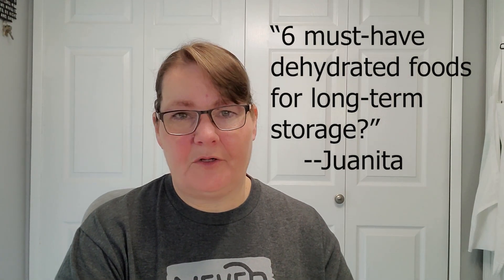Juanita asks: what are the six must-have foods for long-term storage? Just like Amanda's question, those foods are going to be dependent on what your family already eats. Dehydrated foods are not meant for long-term storage for more than about five years — the recommended safe window is 12 to 18 months, but you're likely to get much longer. You don't want to push past about five years because food begins to degrade in quality and texture. It's not meant for 20 to 25 years like freeze-dried foods are. For me, basic vegetables — onions, peppers, celery, carrots — anything you use a lot to form the bases of soups, stews, and casseroles would be pretty basic for long-term storage.